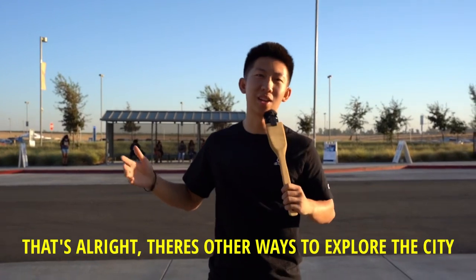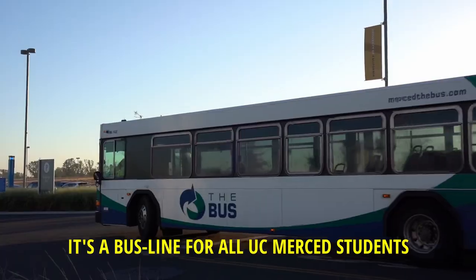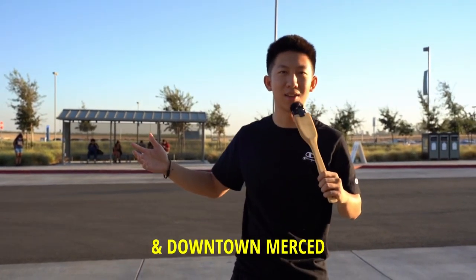If you aren't bringing a car on campus, that's all right. There are other ways to explore the city, one being the Cat Tracks — it's a bus line for all UC Merced students that takes you to the local neighborhoods and to downtown Merced.